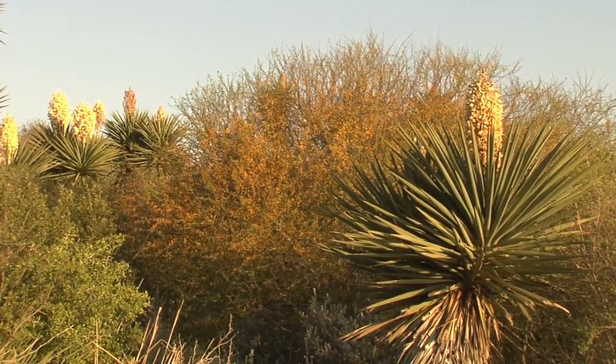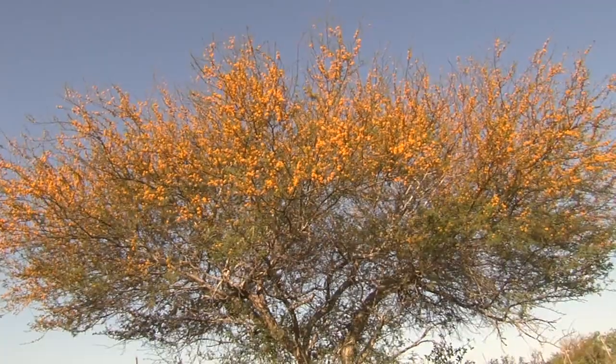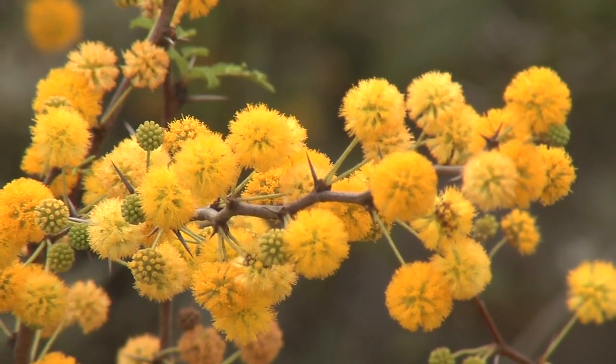Following peak pita flowering, wisachi bursts forth with fragrant yellow-gold blooms. Wisachi trees can exceed 20 feet in height, while similarly flowered wisachillo is a shrub reaching less than 10 feet.